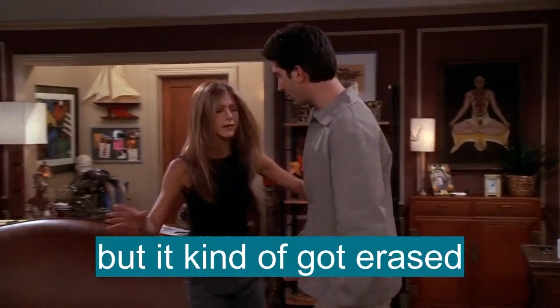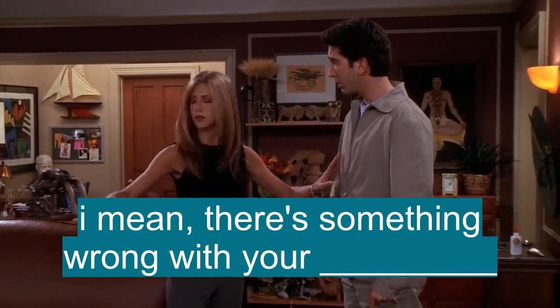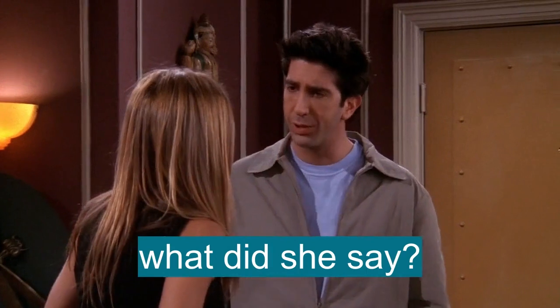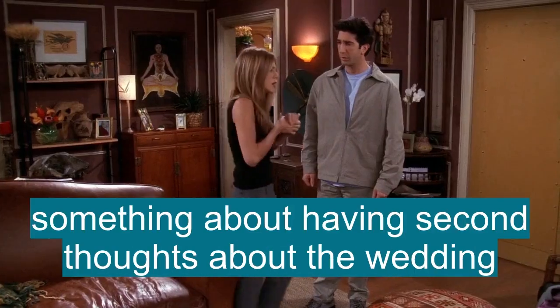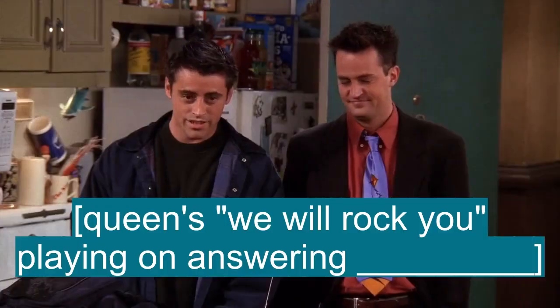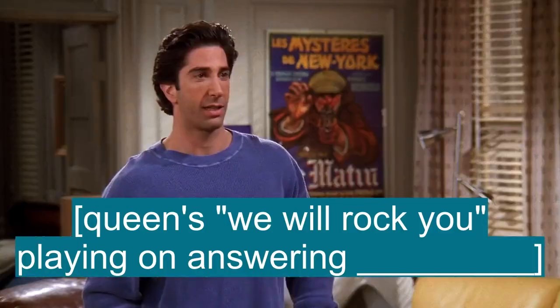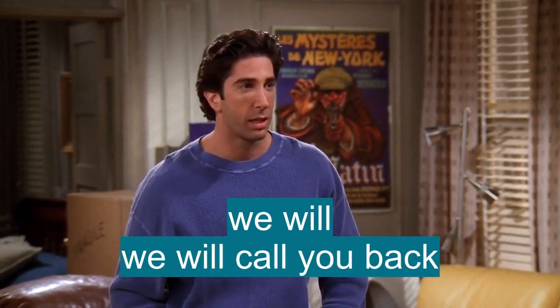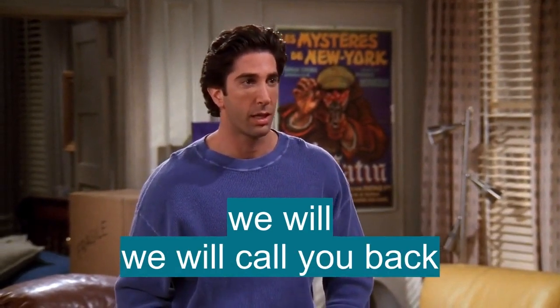I left a message, but it kind of got erased. There's just something wrong with your machine. What did she say? Something about having second thoughts about the wedding. We will call you back.